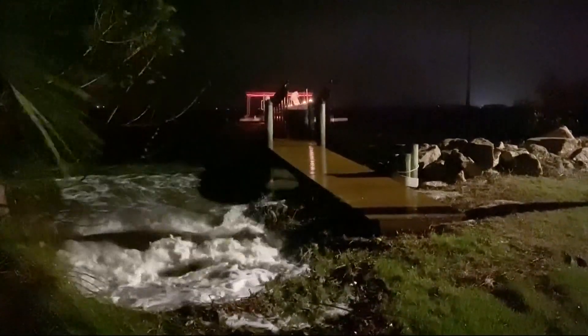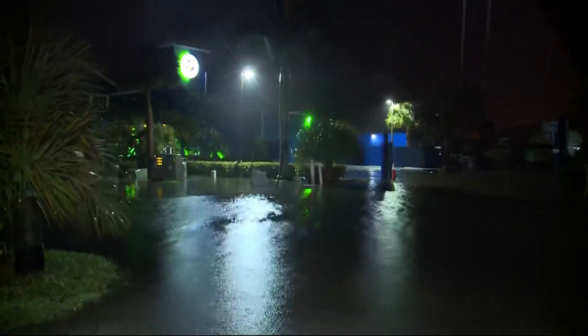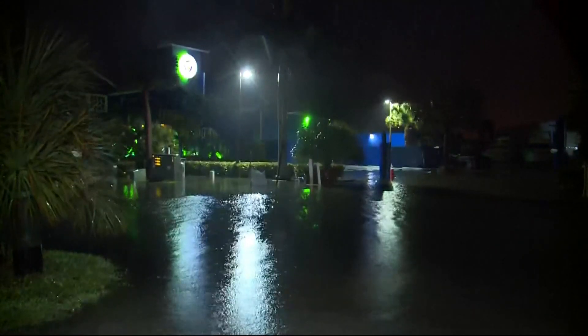We also have video from the West Palm Beach area. They are experiencing some street flooding that will likely get worse as we get closer to high tide, which would be around nine o'clock this morning in parts of the area.